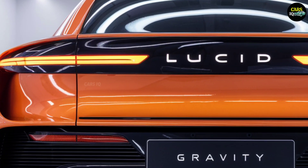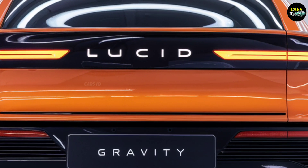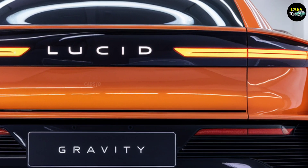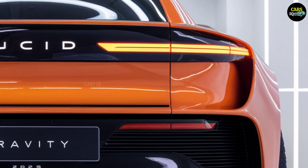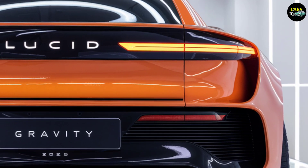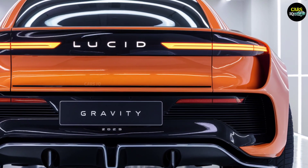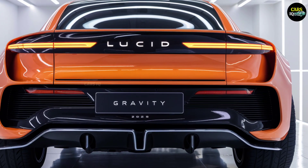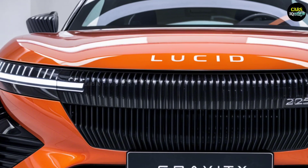The 2025 Lucid Gravity is an engineering marvel that propels the future of electric vehicles into a new era. Lucid has masterfully blended technology, design, and performance, offering car enthusiasts a fresh driving philosophy. Every line of this vehicle is shaped by aerodynamic principles, making it not just a mode of transportation but a technological masterpiece that embodies the ideas of the future.